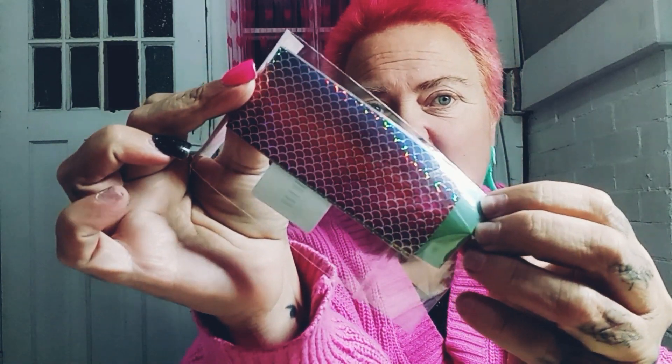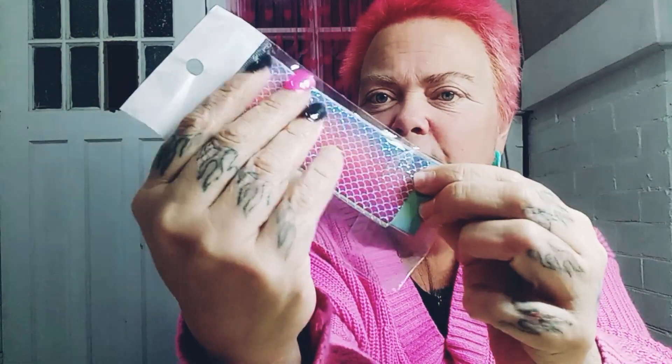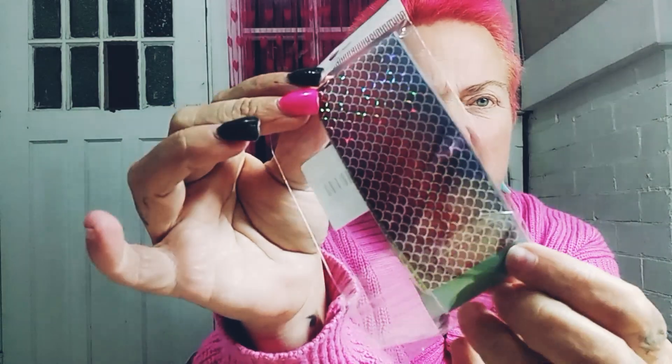Oh — a little mermaid foil! That's lovely and there's quite a lot of it actually. This one was only like 20 cents.